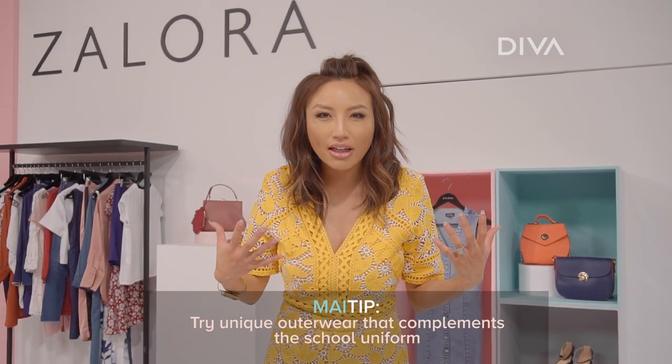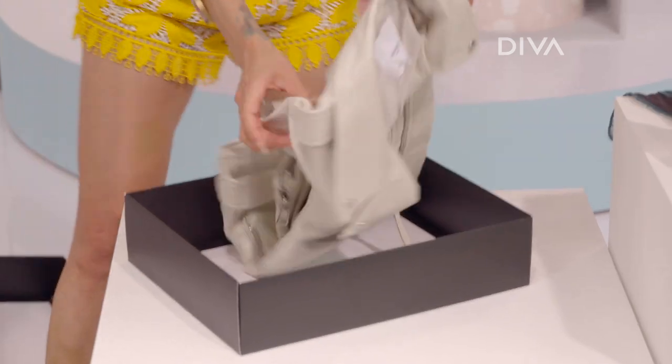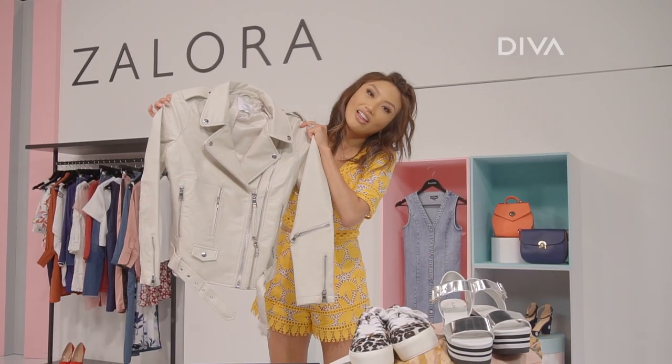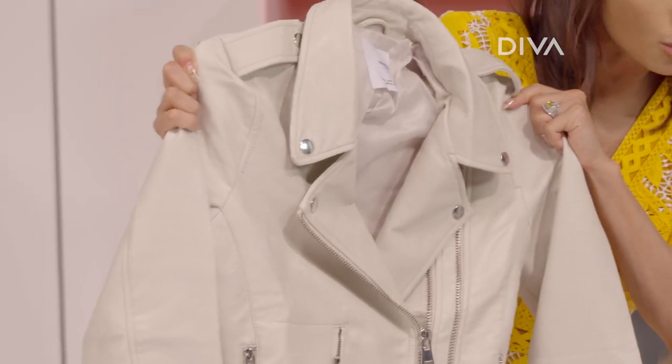Put some type of outerwear together that complements the school uniform, but also makes you stand out in the sea of uniforms. A beautiful leather jacket — this is a great look because it's a neutral color, goes with any school uniform, and it's worn best when you zhuzh up the sleeves.